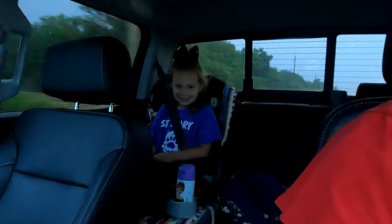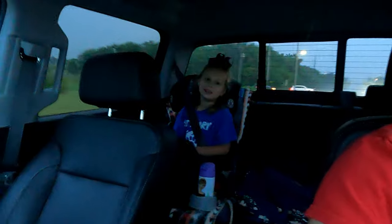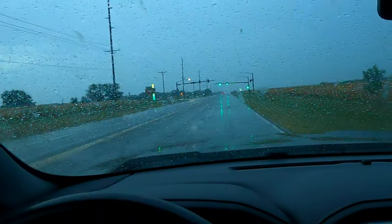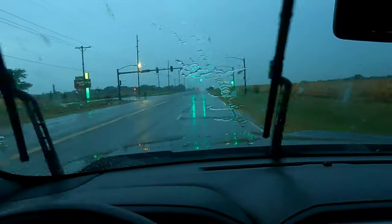Good morning everybody. We are headed out to the farm today. First off, we have to drop Addison off at school. How do you feel about school? My favorite part is recess. And guess what? It's raining everybody. That's so exciting. We need all the rain we can get.